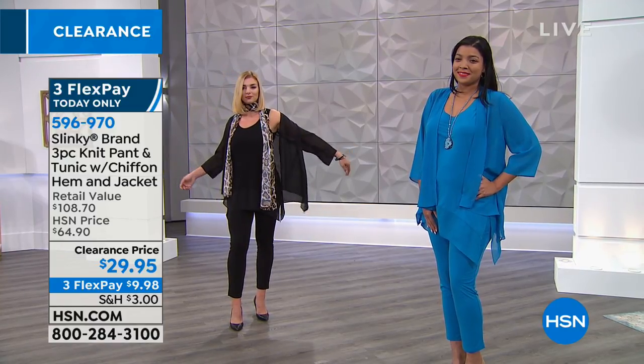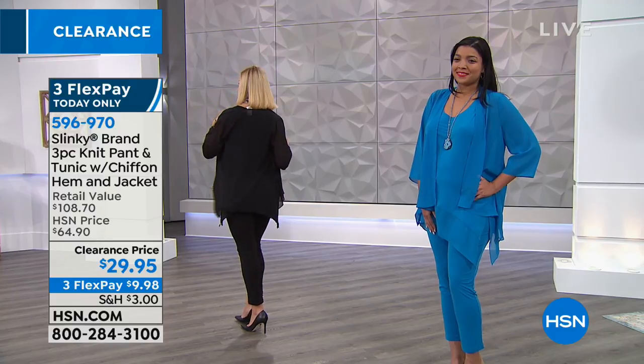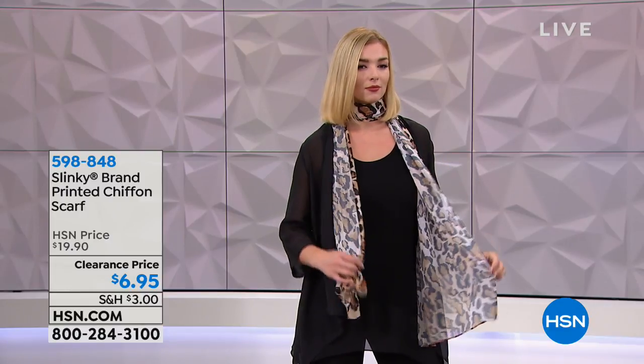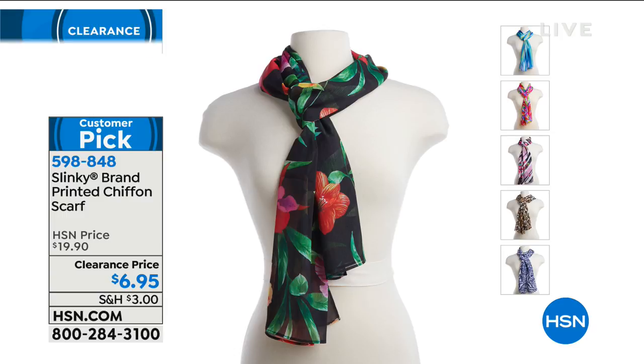We also have the Slinky scarf available — Dagmara has it in leopard, just draped around the neck over the front. Available in beautiful prints including black floral, blue stripe, fuchsia, purple, leopard, and blue. One size fits most, and it's $6.95. Customer pick, item number 598848.